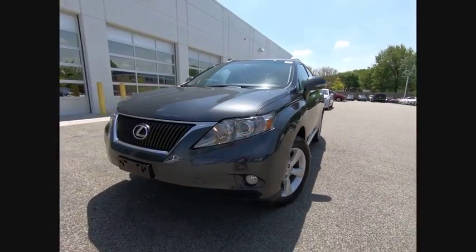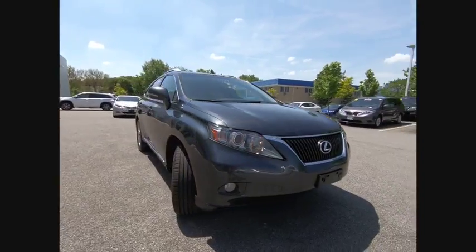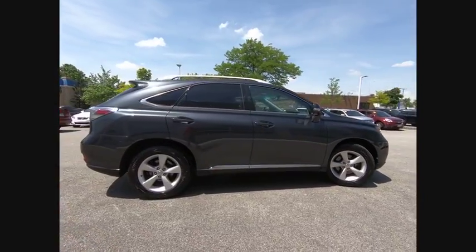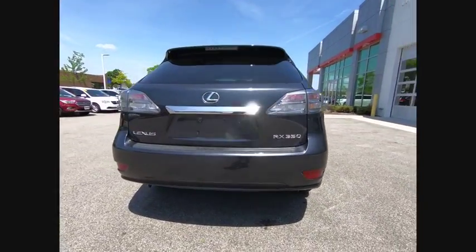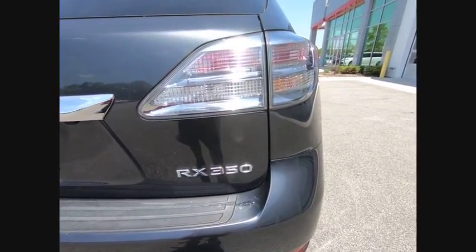2010 RX 350. The RX 350 offers a driver-inspired design and intuitive technology that puts you in total control of your interior. Paired with a spacious cargo area and a powerful V6 engine, the RX 350 continues to offer the best combination of powerful performance and interior luxury in its class, and is priced below $20,000.